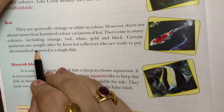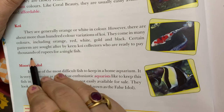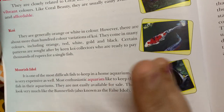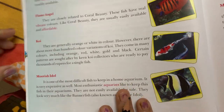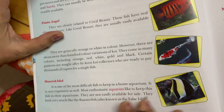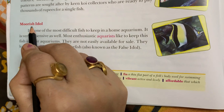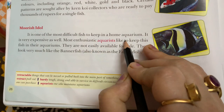Certain patterns are highly prized by koi collectors who are ready to pay 1000 rupees for a single fish. It is one of the most difficult fish to keep in a home aquarium.